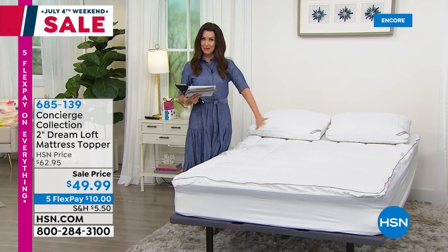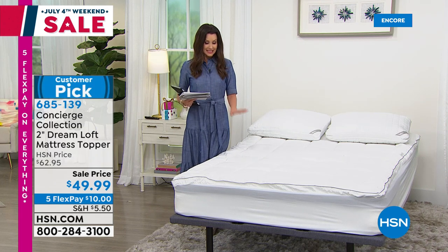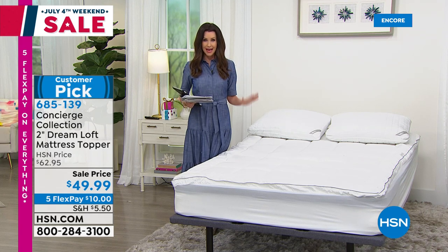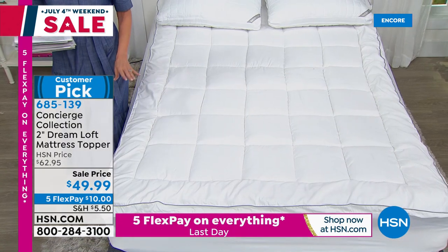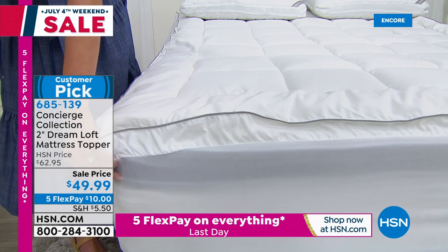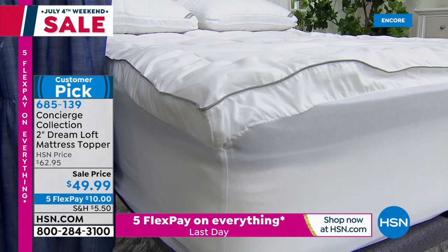Maybe you're not in the market for a mattress, but you want to protect or add comfort to the mattress you have. This is the way to do it — from Concierge Collection, our elevated elite brand. This is a beautiful mattress topper adding two inches of loft, like a pillow top, with a great stretchy skirt that fits almost every kind of bed. It's on sale today for $49.99 and that is for every size.